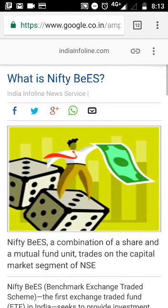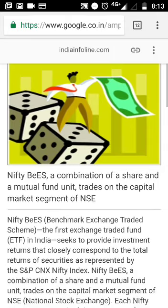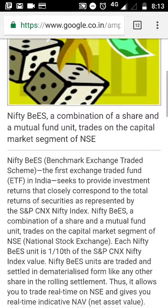Nifty BeES will be approximately one tenth of the Nifty value, plus there are some charges. So if Nifty is trading at around ten thousand, Nifty BeES will be trading at around one thousand plus something — not more than that. So that is one tenth of the actual index value.